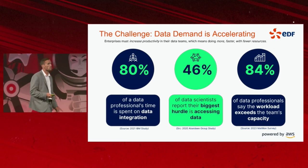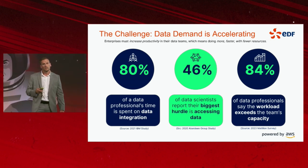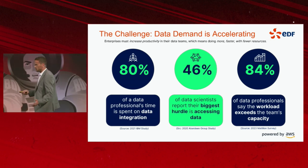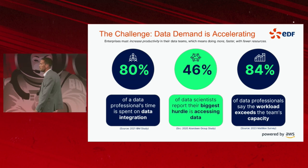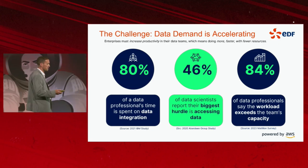And finally, we have a large amount of data professionals who say the workload exceeds the team's capacity — and I'm sure that's relevant for a lot of people in this audience, where you've got a big backlog of demand and you don't have the supply to meet it.